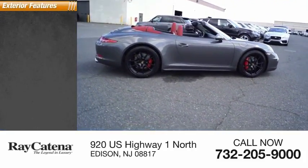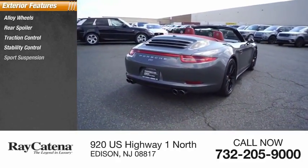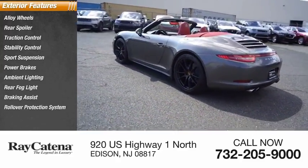Here are some of this vehicle's great options: alloy wheels, rear spoiler, traction control, stability control, sports suspension, power brakes, ambient lighting, rear fog light, braking assist, and rollover protection system.